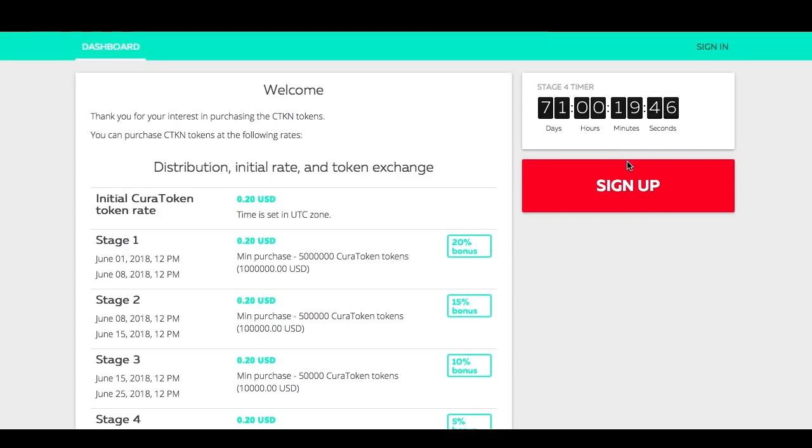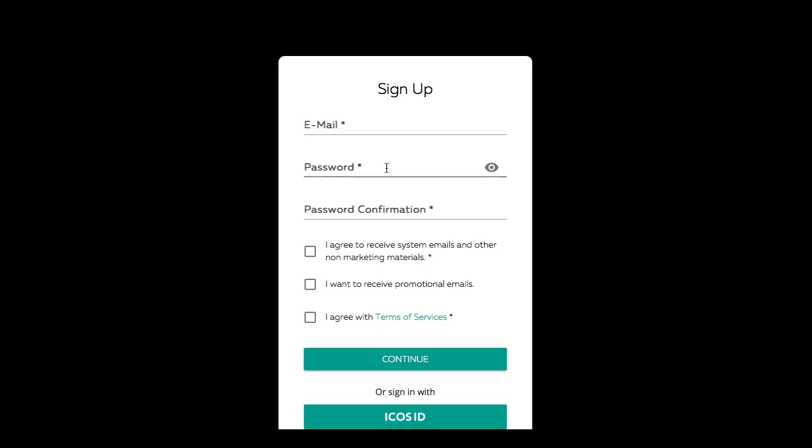To sign up, just click the button. You have to put in your email, password, and confirm your password. Agree to the terms and continue. It is as easy as that, so you shouldn't have a problem with that.